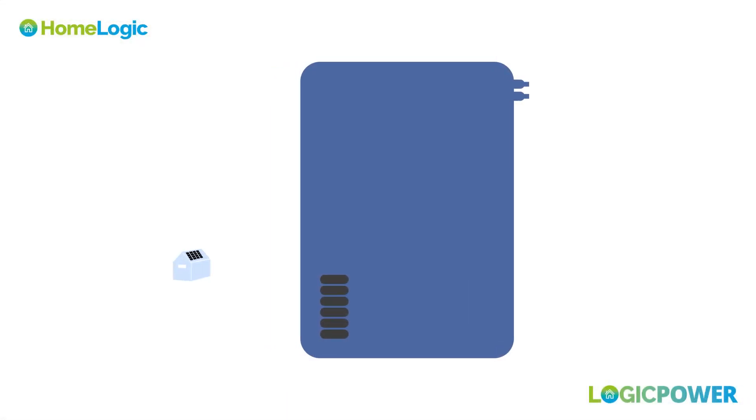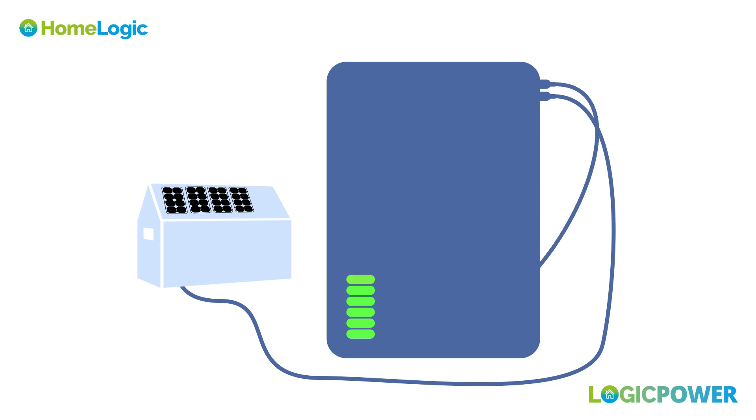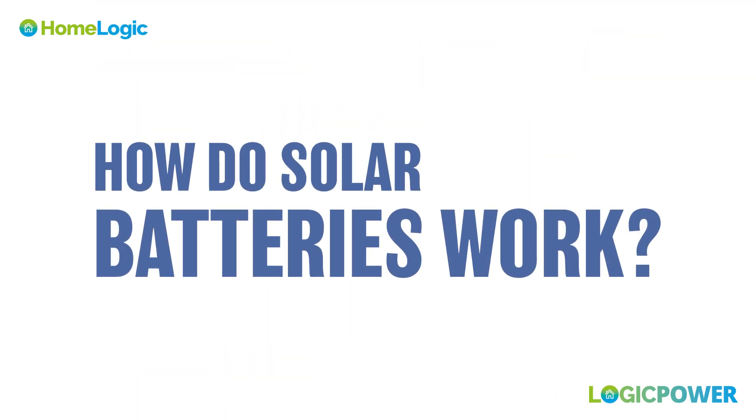Solar batteries play a crucial role in maximizing the efficiency and reliability of solar energy systems by storing excess energy generated during sunny periods for use during times of low or no sunlight. Let's explore how solar batteries work and their benefits.